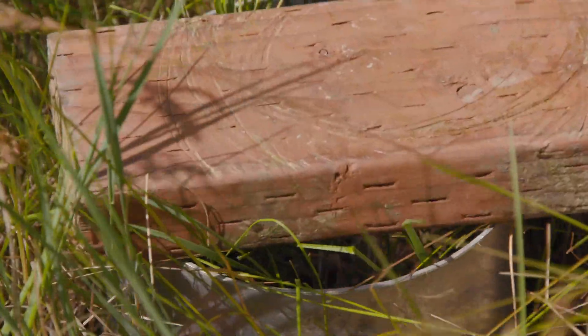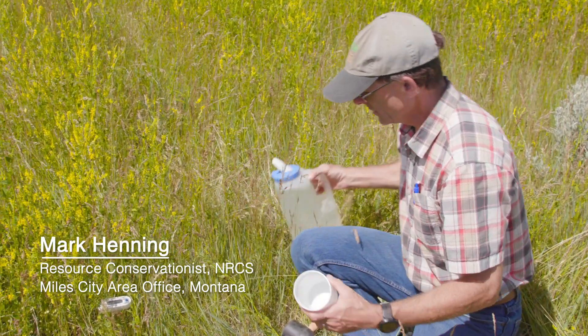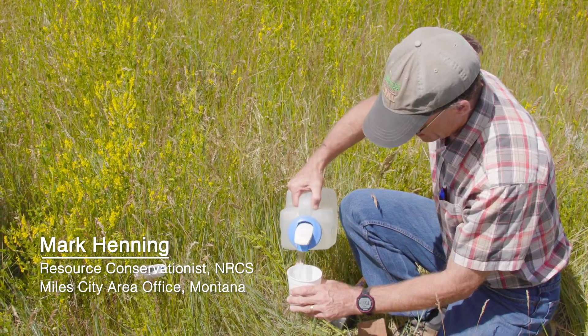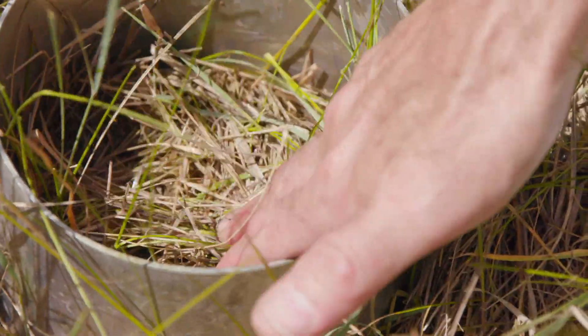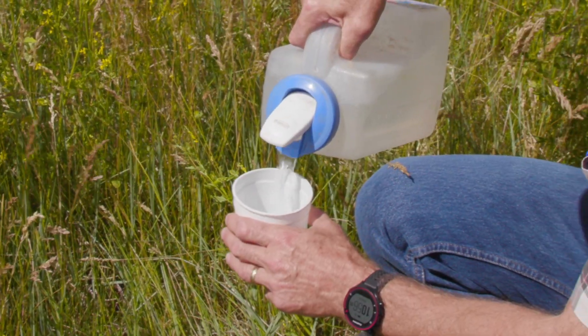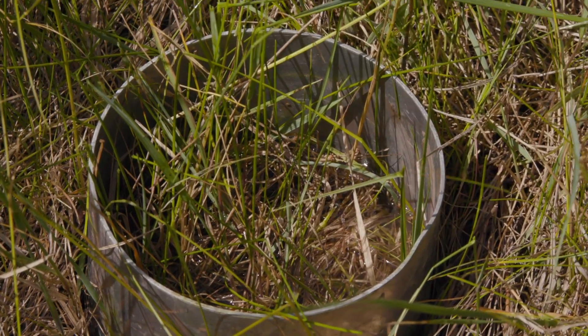This infiltration test simulates an inch — that's what it is in the six-inch ring with a set amount of water. Every drop that comes, you want it to go into the ground. So 14 seconds for an inch. Now we can do the second inch too — 25 seconds.